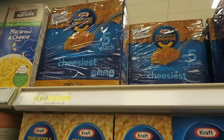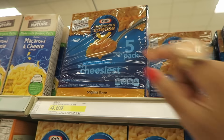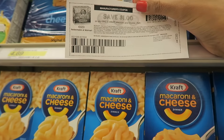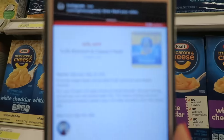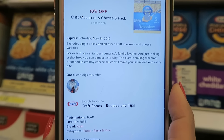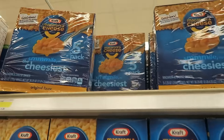This next deal is on Kraft Macaroni and Cheese. It's priced at $4.69 for the huge five-pack, plus there's a $1 off one five-pack printable coupon and a 10% off Cartwheel offer. Once you combine both of those, you're going to pay just $0.64 per box. That's a pretty good stock-up price if you have kids that love macaroni.